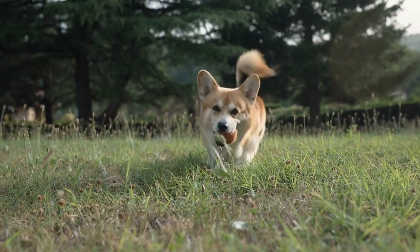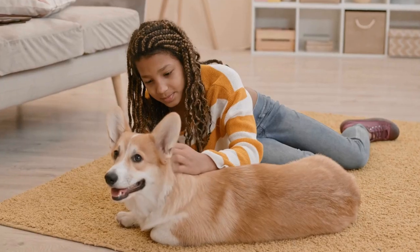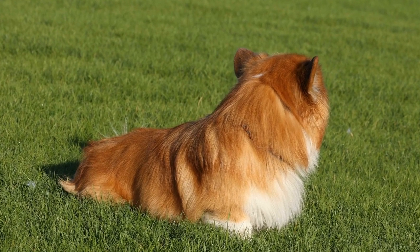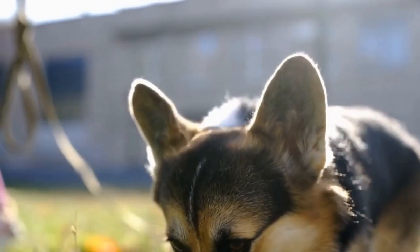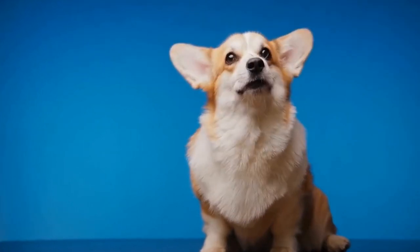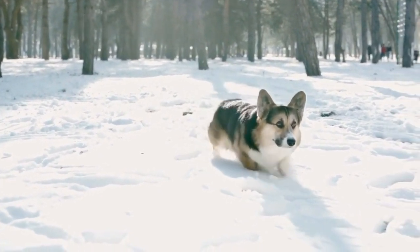Preventing ear infections in Pembroke Welsh Corgis is key to maintaining their overall health and well-being. Regular ear cleaning should be a part of every Corgi owner's grooming routine. Using a gentle cleanser recommended by your veterinarian, carefully clean the outer part of the ears. However, it is important to avoid inserting anything into the ear canal as this can damage the delicate structures inside. Trimming the hair around the ear canal can also help prevent debris from accumulating. Another way to reduce the risk of ear infections is by keeping your Corgi's ears dry. After bathing or swimming, make sure to thoroughly dry their ears with a towel or a pet-safe ear dryer.